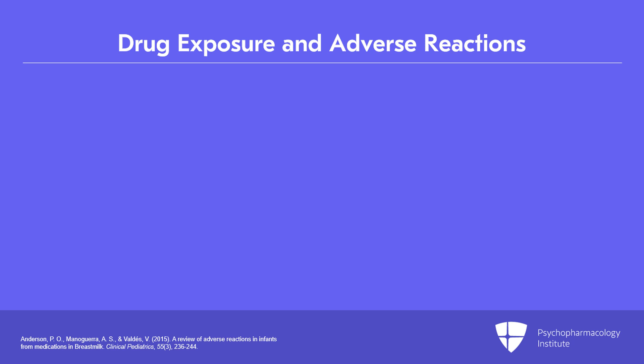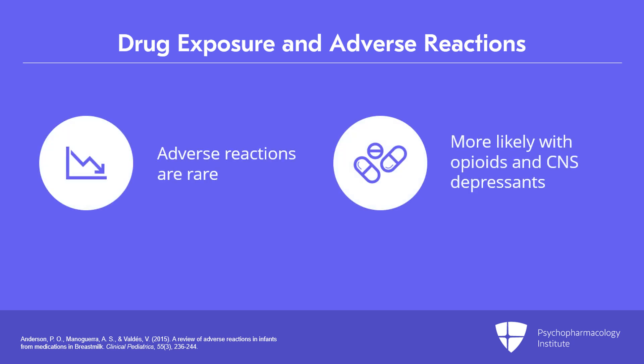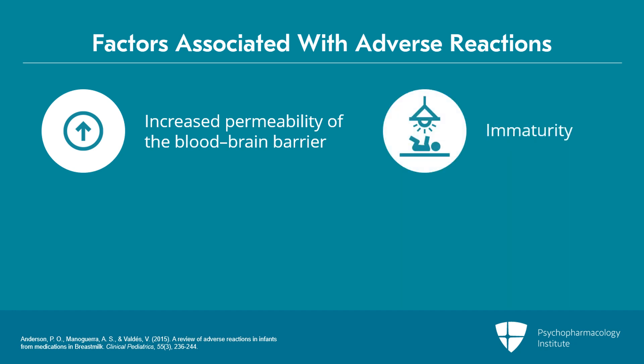Adverse reactions are quite rare. The most common drugs to cause an adverse reaction are opioids and CNS depressants, because of the increased permeability of the blood-brain barrier in an infant. The closer to the birth — the more immature the baby — the more likely there is to be an adverse reaction because of that permeability of the blood-brain barrier.